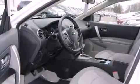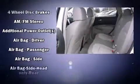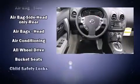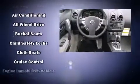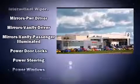Nissan also prioritized safety and security by including dual front impact airbags with occupant sensing airbag, head curtain airbags, traction control, anti-whiplash front head restraints, a security system, and four-wheel disc brakes with ABS.